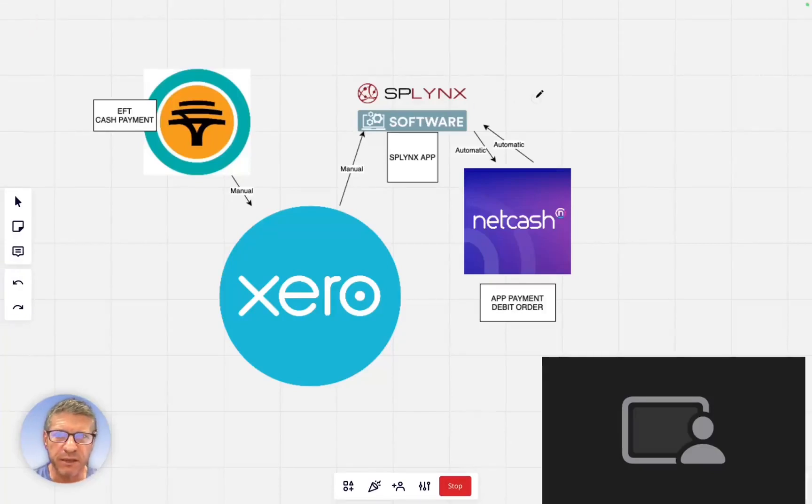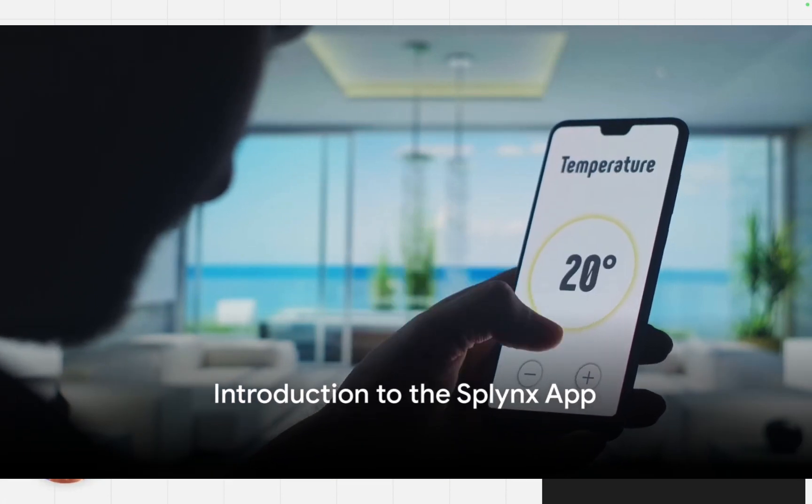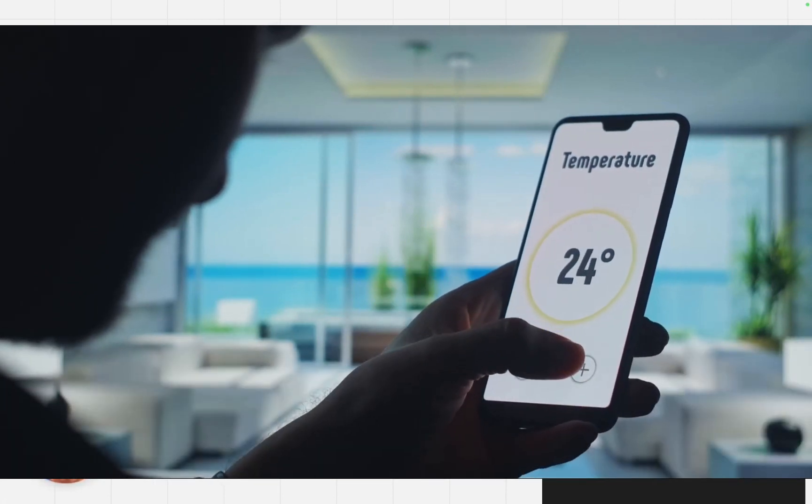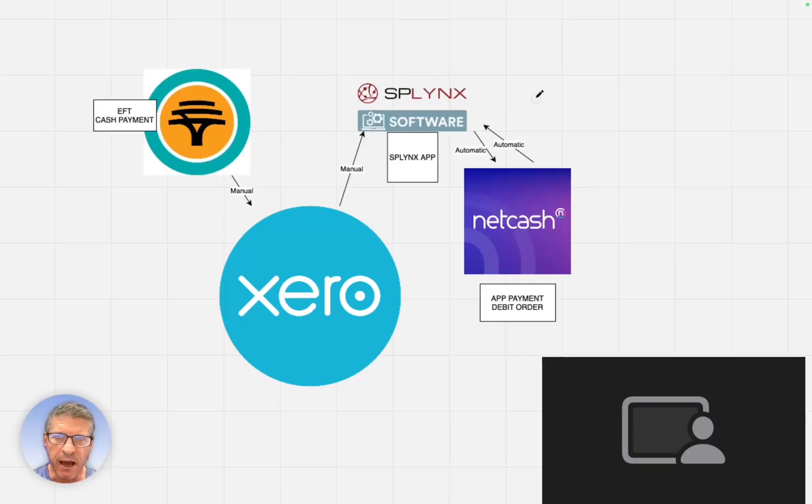Hi guys, today I want to speak about the Splinks app and how it is useful in helping you with all the functionality it has to make your life easier with TechConnect. But before I go into that, I just want to quickly discuss how the Splinks app integrates with your payments, and it's important to note the difference and what you can actually do with the Splinks app.